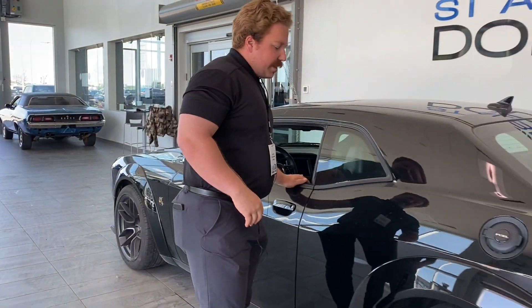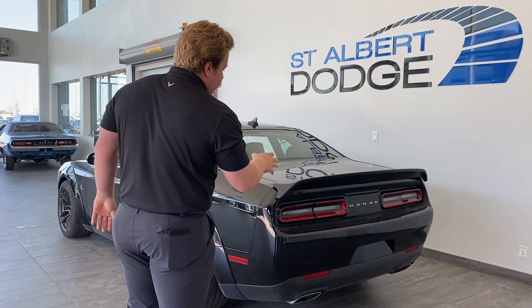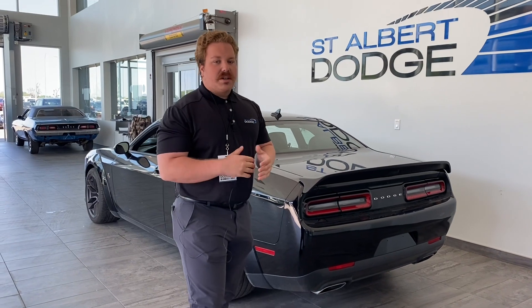Very sharp car. Alpine sound system, satin black rear spoiler, rear parking sensors, backup camera — all of that great stuff as well. We're going to go inside now, check it out, and I'll see you in there.